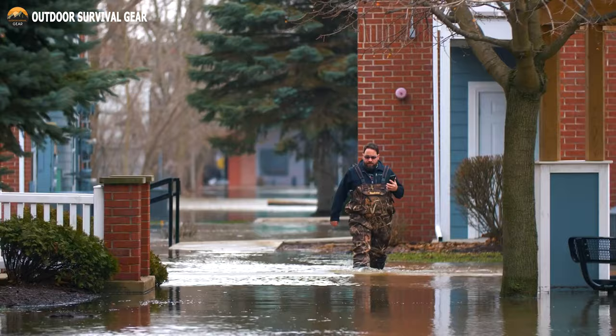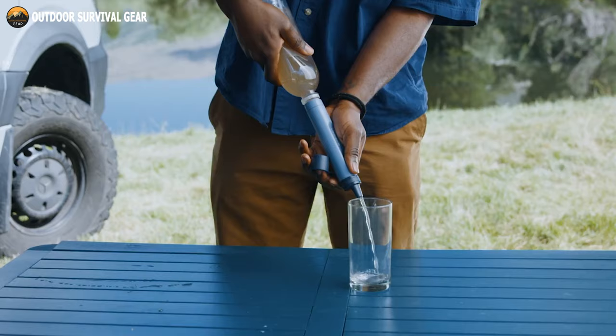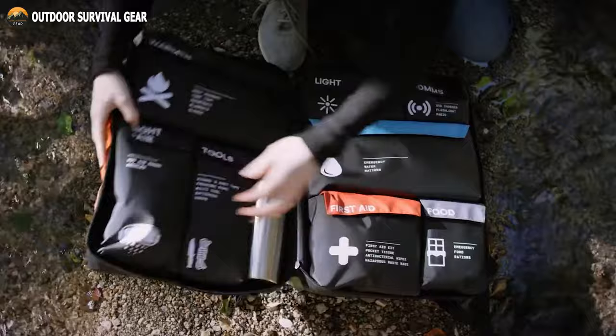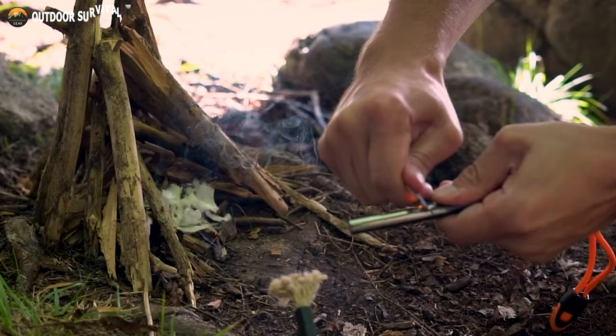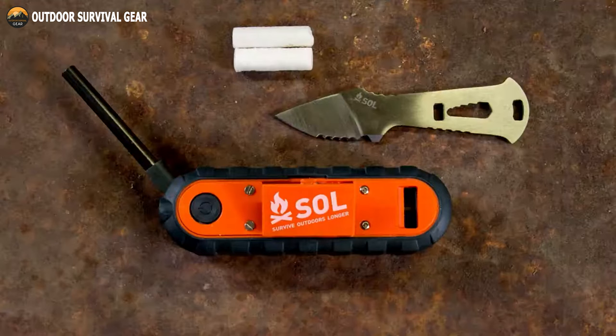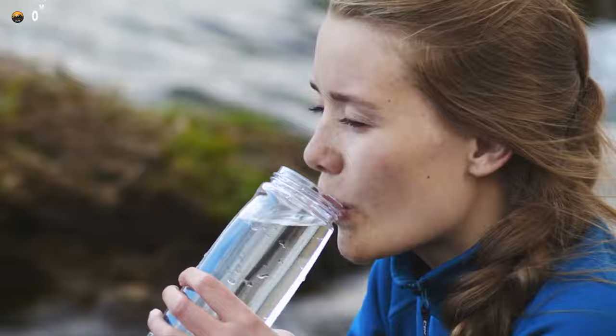Survival situations can happen at any moment, whether you're out camping or facing a natural disaster. Having the right gadgets can make all the difference between life and death. From versatile multi-tools to portable water filtration systems, survival gadgets are constantly evolving to provide better and more efficient solutions to keep you alive in an emergency. In this video, we will explore 13 survival gadgets that are next level, designed to help you navigate through challenging terrain, stay hydrated, and protect yourself from the elements.